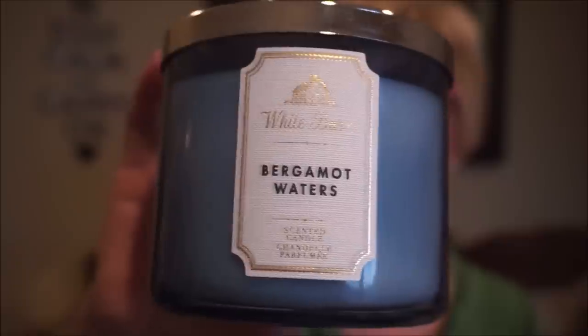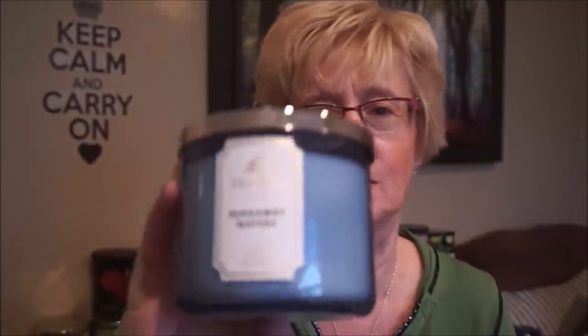Good old Bergamot Waters — I get this every year. I always take it up to the cottage; I absolutely love this scent. It reminds me of flannel in a way but different. It's a little bit masculine but I don't think it tips over into cologne territory. It's just a musky floral and I just love it. I definitely get this one every year and never get tired of it.